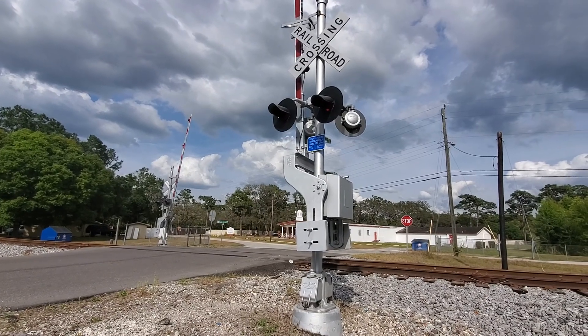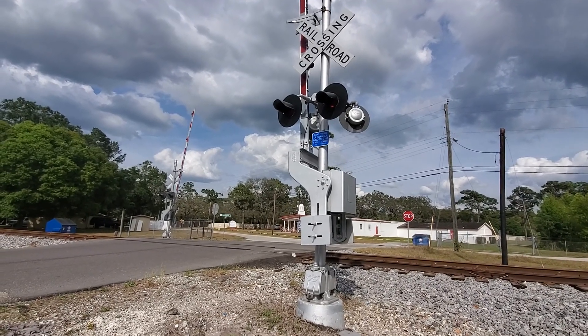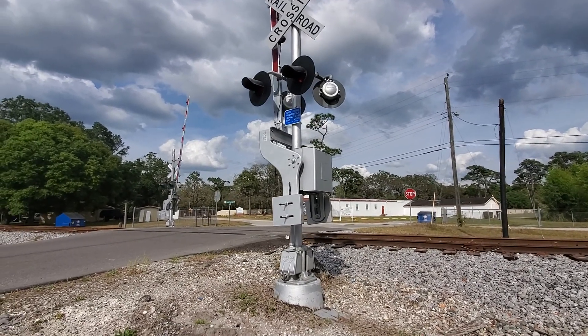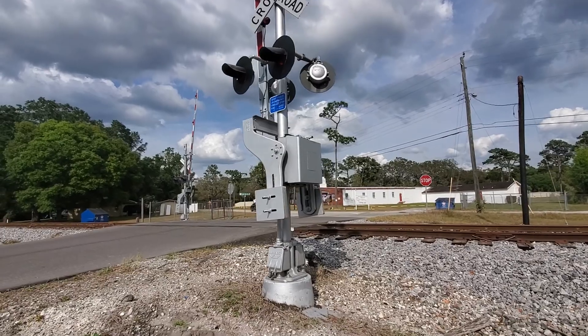Here we have Lake Brurell Drive River Crossing in Lutz, Florida. I'll count this as the northernmost crossing in Tampa.